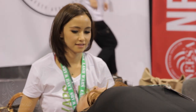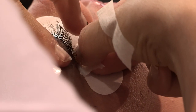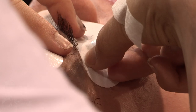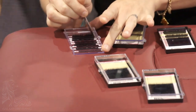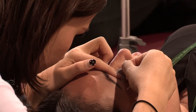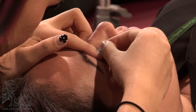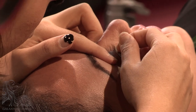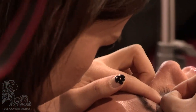Contestants prep their clients' eyelashes by cleansing, priming and taping down their lower lashes. The contestants have already completed one eye on their model, so most likely know the size of lashes they require to complete the second eye. It looks like Olivia's model has clumps of mascara in her lashes. Olivia is using her fingers to remove the clumps of mascara, an interesting choice over using eye makeup remover.